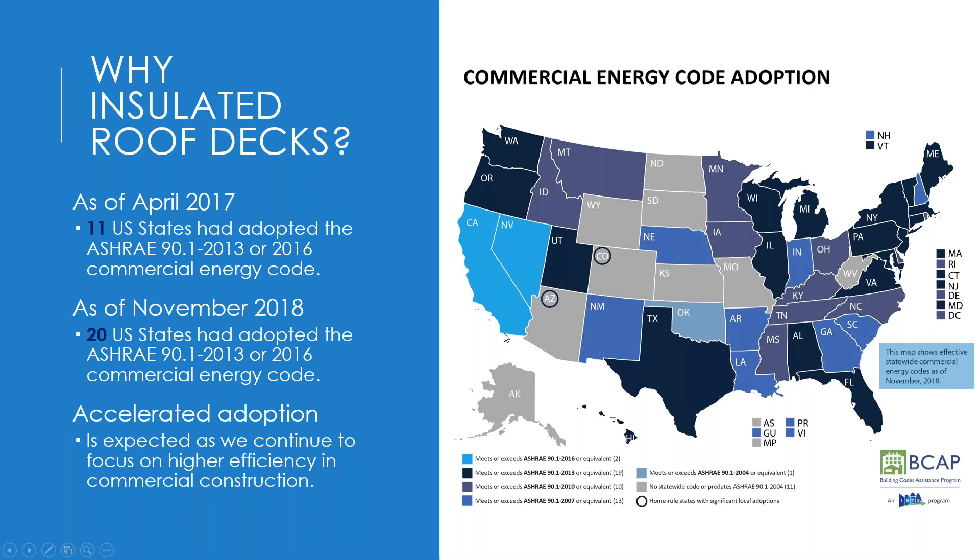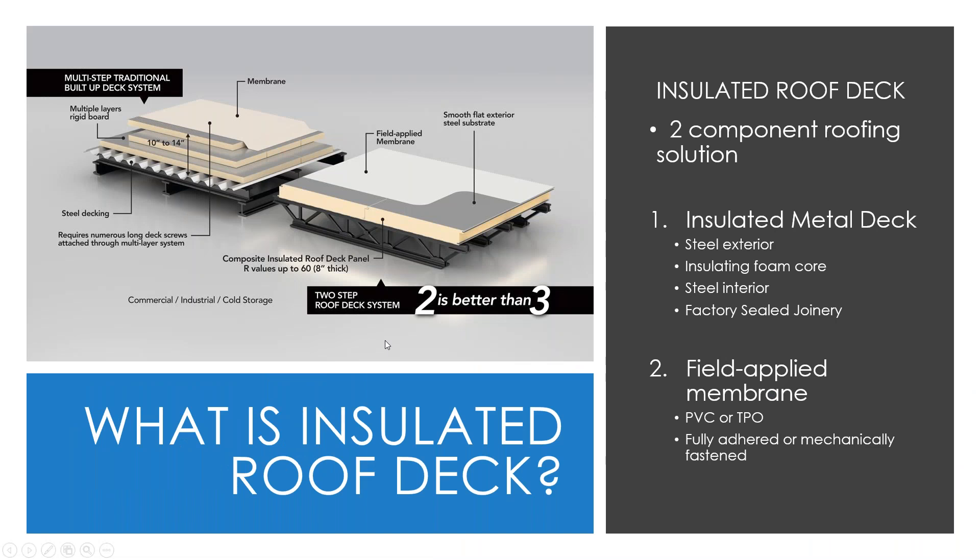As of 2018, 20 states had adopted the 2013 or 2016 code — big numbers, accelerated adoption, and definitely one of the key factors driving innovation in insulated roof decks.